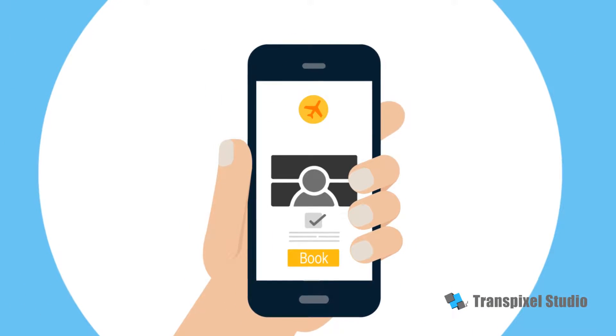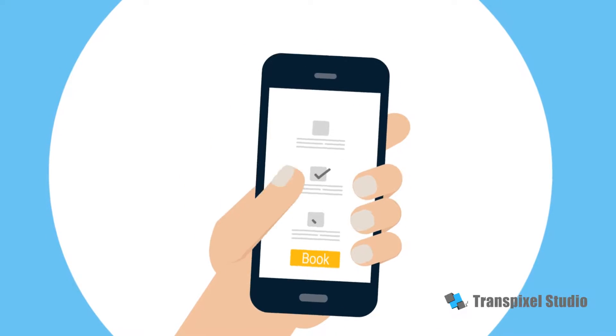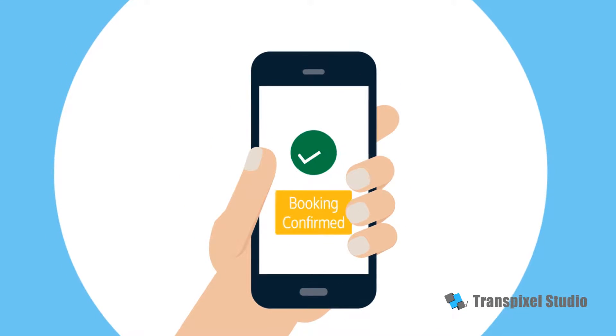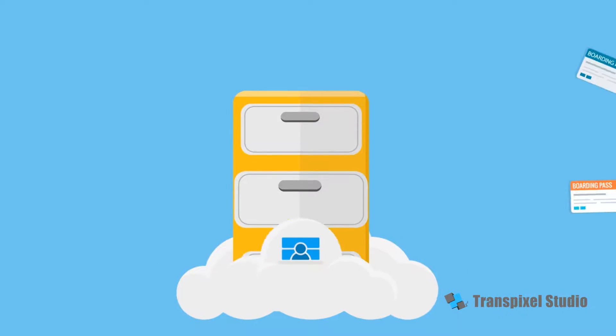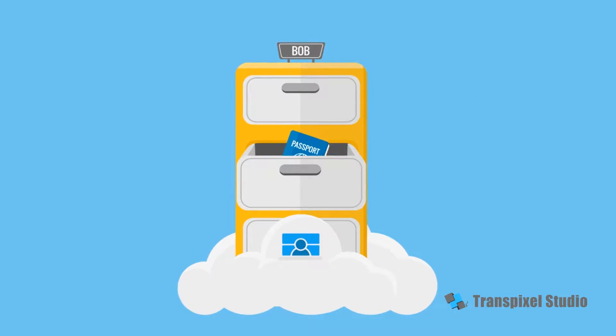Bob is booking a holiday. He uses iPassport for a better travel experience. He enters a few account details and confirms his booking. Every document that Bob needs for his holiday is added to his digital filing cabinet.